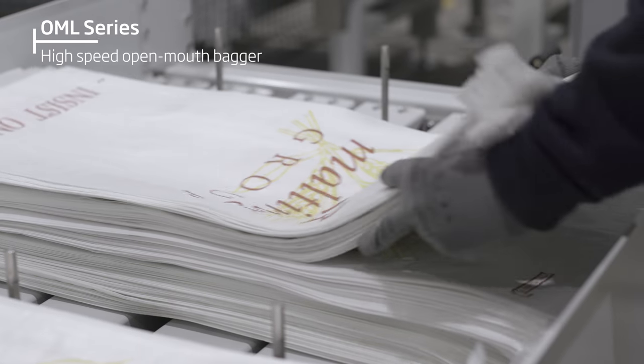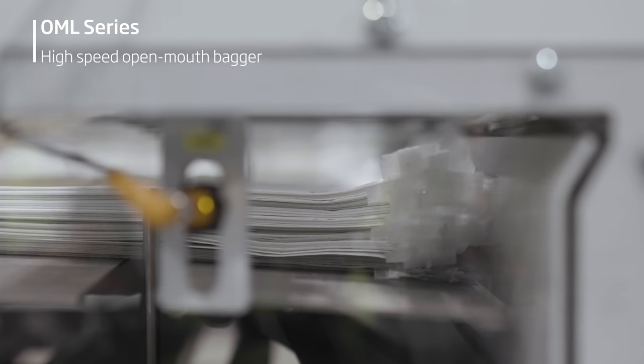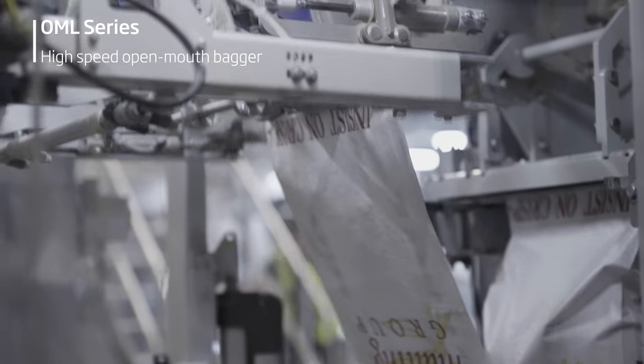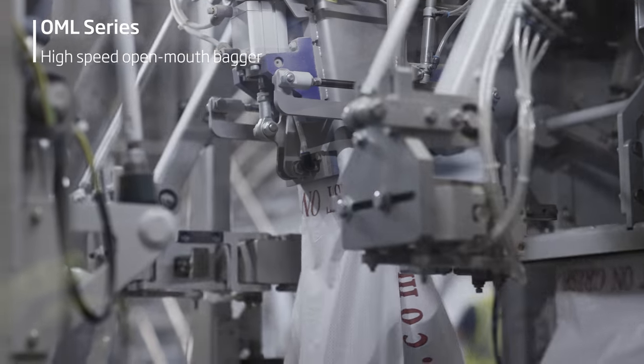With the OML, I like the magazine system. The operators are able to fill the magazine up with 200 to 300 bags, then walk away and carry on with other jobs. Changing from one recipe to another in terms of bag size takes roughly three to four minutes.